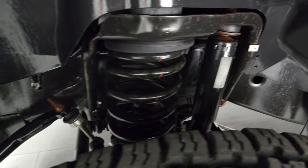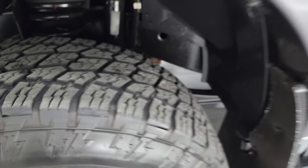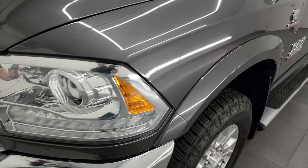Frame and underbody is exceptionally clean on this truck for being a 2014 — yes, it is almost 10 years old — so the frame looks great on it.